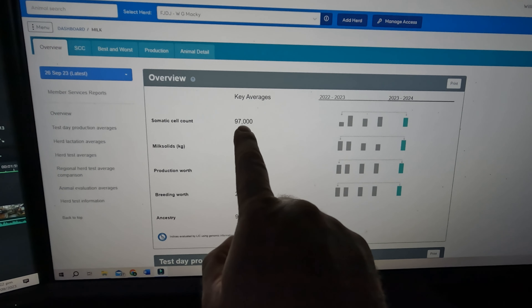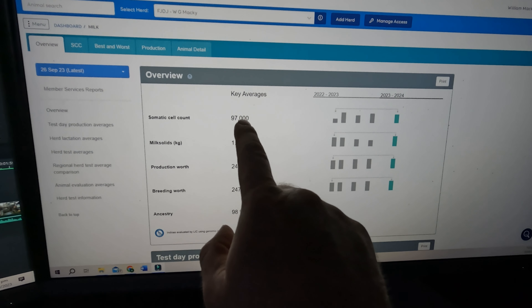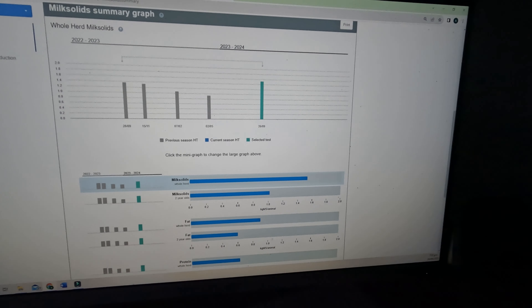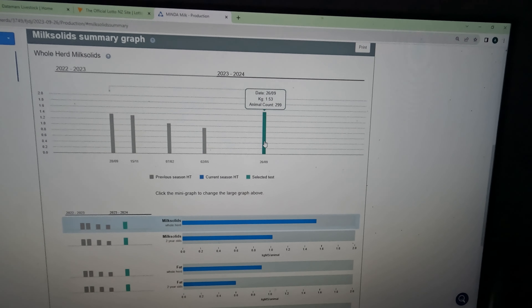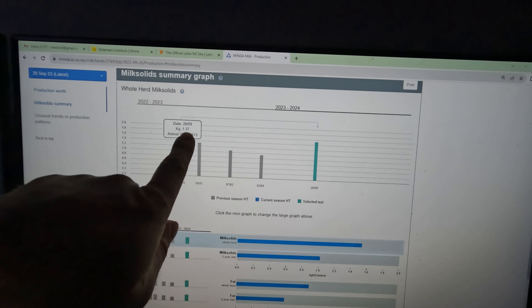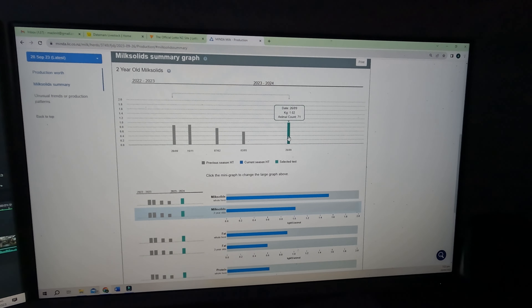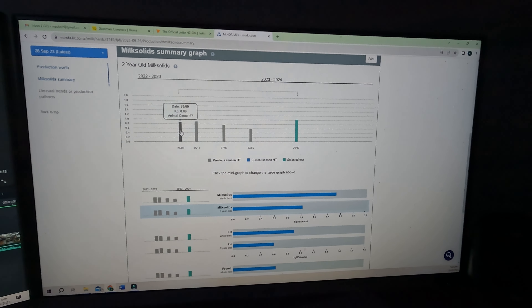The somatic cell count is 97,000 average, which is probably not as low as I'd like it, but that's still not too bad. Milk solids per cow we're doing 1.53. This graph shows what we were doing now — the green one — and the same herd test at the same time last year we were doing 1.37, so we are doing more at the moment which is good to see. The heifers on average are doing 1.02 and last year at this time they were doing 0.89, so it's good to see we are ahead on that front.